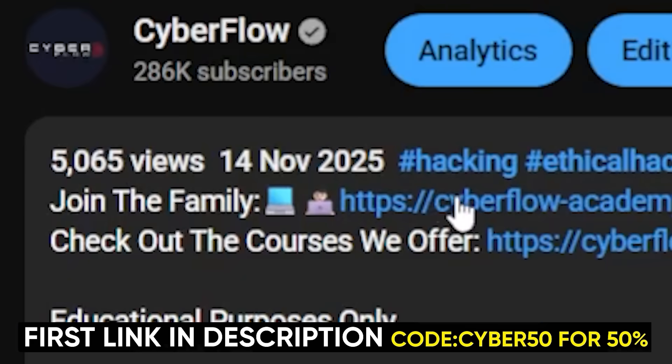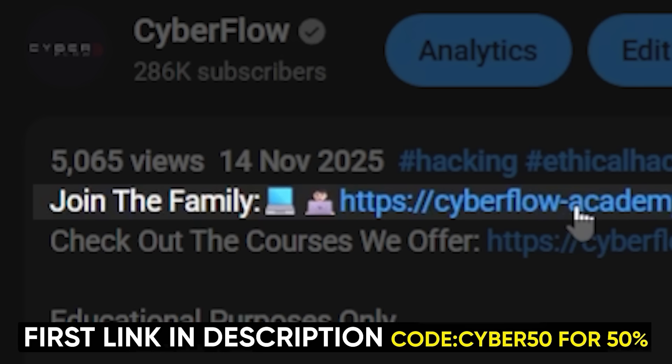If you want all that — courses, labs, playbooks, everything — it's in the first link in the description.